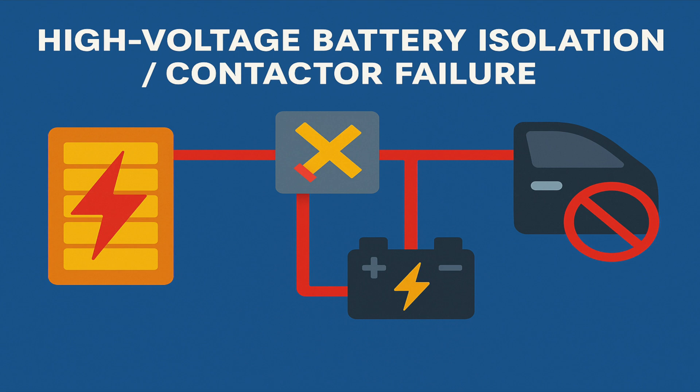Before we go out to the car and show you visually how to get out if power is lost and the doors won't open with the buttons, I first want to talk about a couple of reasons why the car might shut down and you might lose power inside the cabin. The first reason is the high-voltage battery isolation contactor failing. If the main high-voltage contactors fail open, the car's system immediately shuts down. While the high-voltage battery runs the car, the 12-volt system still powers locks and electronics — but if both drop out or the DC-to-DC converter fails, doors stop responding.